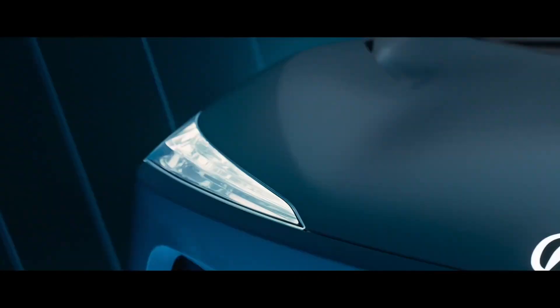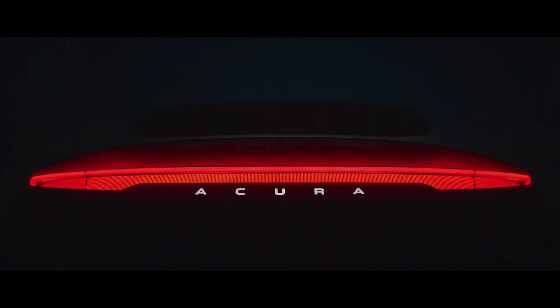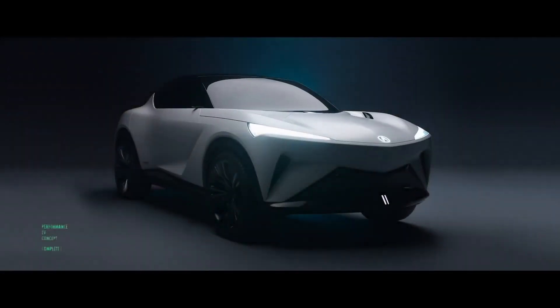The Acura Performance EV concept will make its public debut at the Quail, a motorsports gathering on Friday, August 16, and will be featured on the concept lawn at the Pebble Beach Concours d'Elegance.